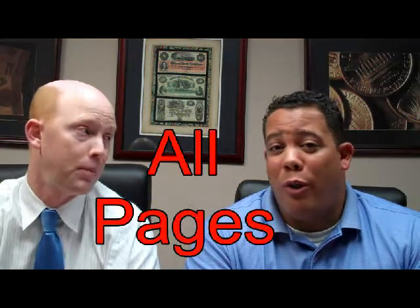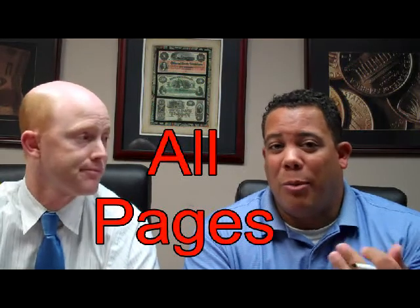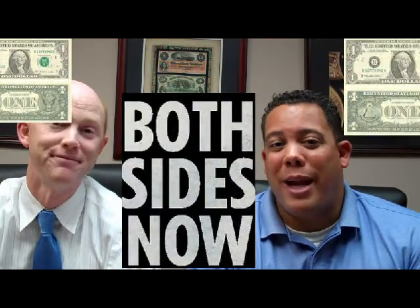If they're not necessary to approve the loan, we can maybe discount them and not use them at all. Another thing with assets and bank statements — if it's page one of three, the underwriter wants to see all three pages. If it's double-sided, make sure to copy the back side of the page. We see that all the time.